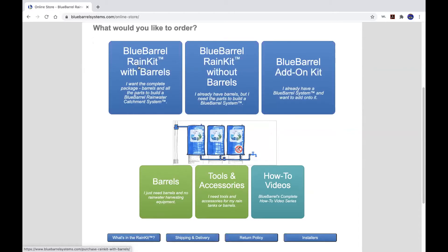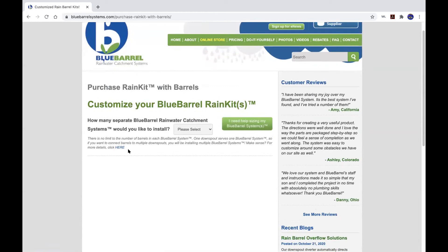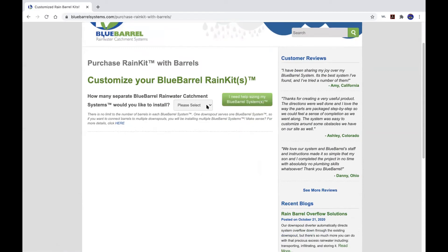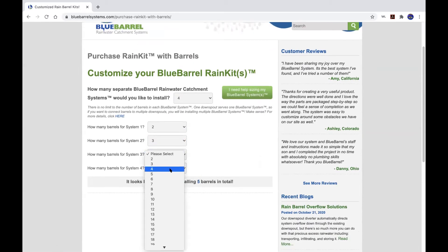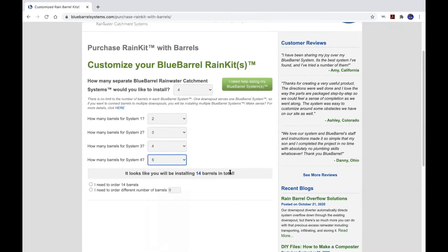For the whole shebang, you click into 'rain kit with barrels.' The first thing we ask is how many systems you want — a single four-barrel system versus two systems of two barrels each, for example, based on how many downspouts you're using. Our website lets you customize up to four kits at a time. To give you pricing visuals, I'll do a big setup: four systems — a two barrel, a three barrel, a four barrel, and a five barrel — for a total of 14 barrels.